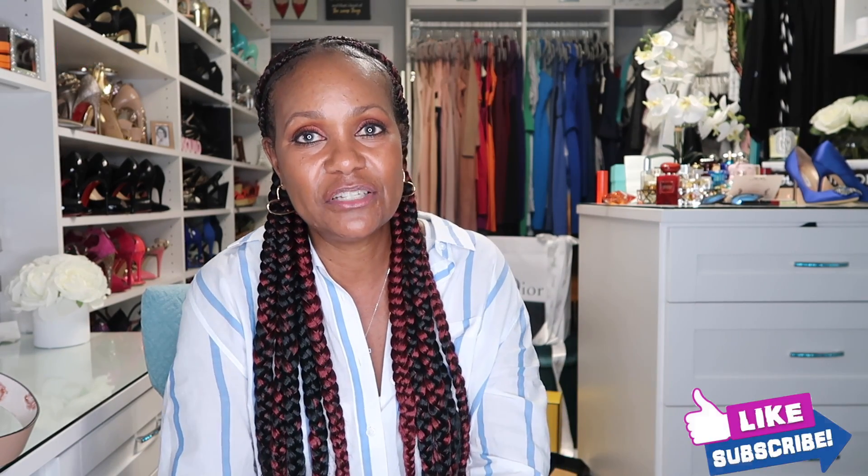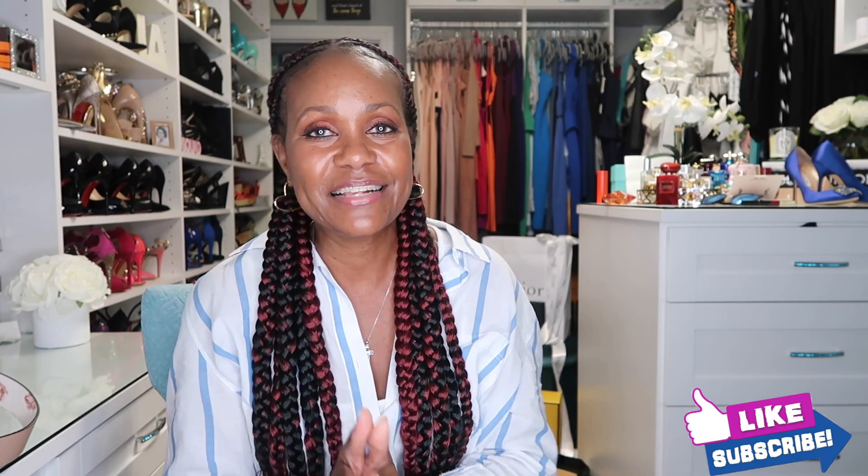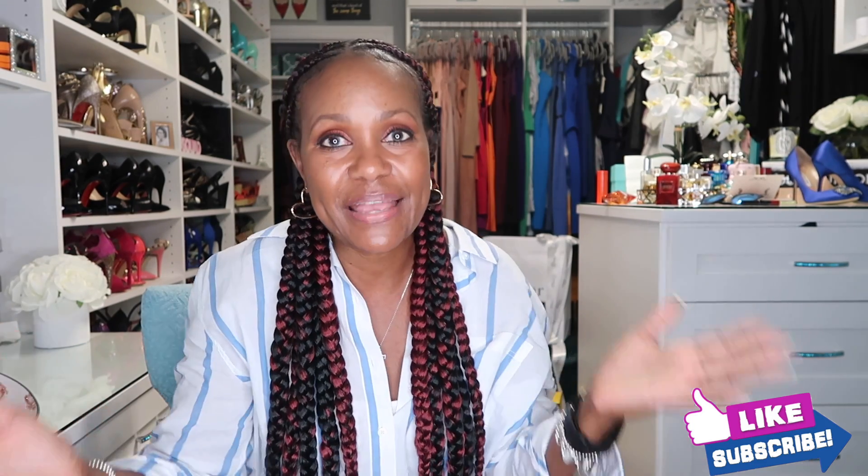Those are my most used, least used, and cutest handbags from my current collection. I hope you guys liked this video. If I think of anyone to tag, I'll put their names in the description below. I really appreciate you watching — if you haven't subscribed, I'd love for you to do so. You can also follow me on Instagram and click the bell to be notified when I upload. Thanks for watching, have an amazing day, and I'll see you in my next video!